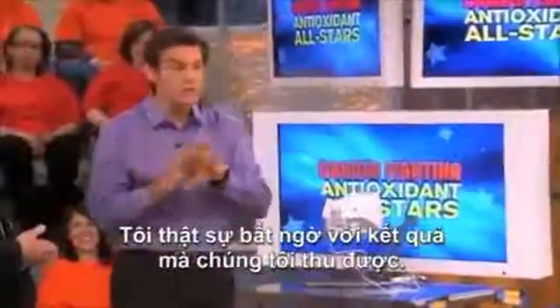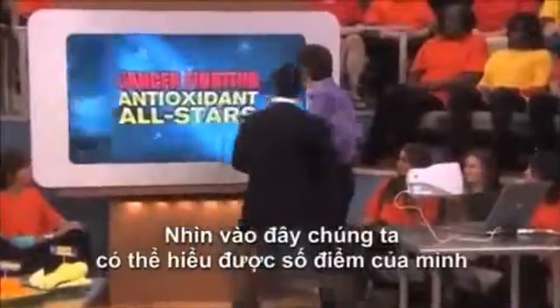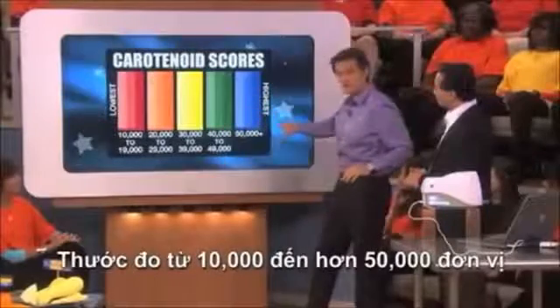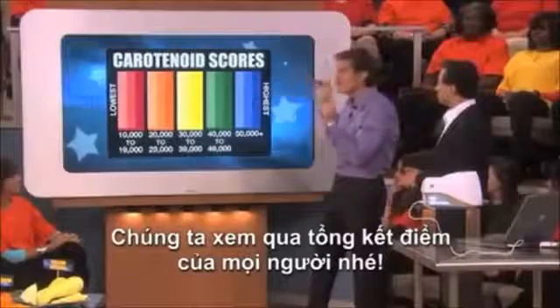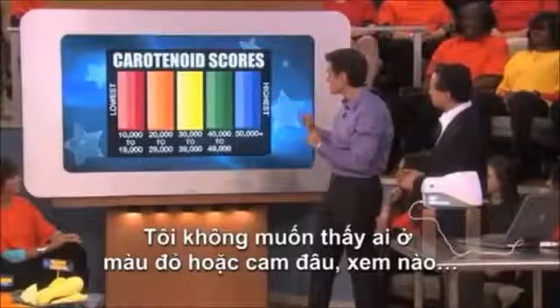I am completely astounded by these results. Let me come on over here and show it to everybody. This is how it's supposed to be read out: lowest to highest, 10,000 up to 50,000 units. These figures give us a rough idea — you want to be up here in the blues. Now let's see how the audience did. I don't see any reds or oranges — let's see the numbers.